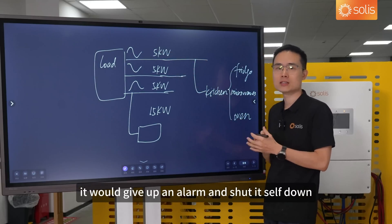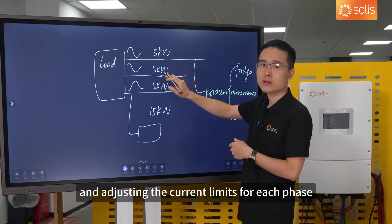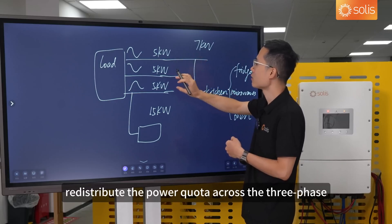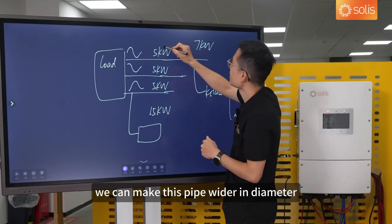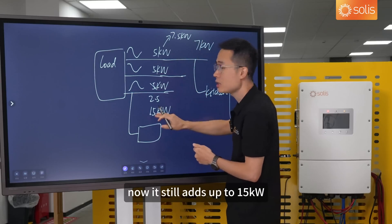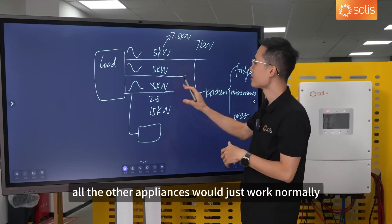However, our inverter can ride through this situation. It works like an efficient traffic controller, automatically monitoring and adjusting the current limits for each phase. For example, if your kitchen is under a heavy load of 7 kilowatts — greater than the standard 5 — the inverter can smartly redistribute the power quota across the three phases. Imagine three pipes: we can make one pipe wider in diameter, boosting its capacity up to 7.5 kilowatts, and correspondingly make another phase smaller. It still adds up to 15 kilowatts total, but now the power to the kitchen can flow through without causing any problems, and all other appliances work normally.